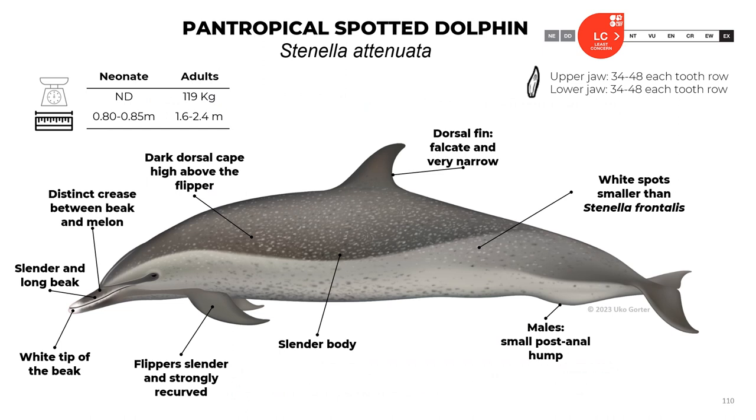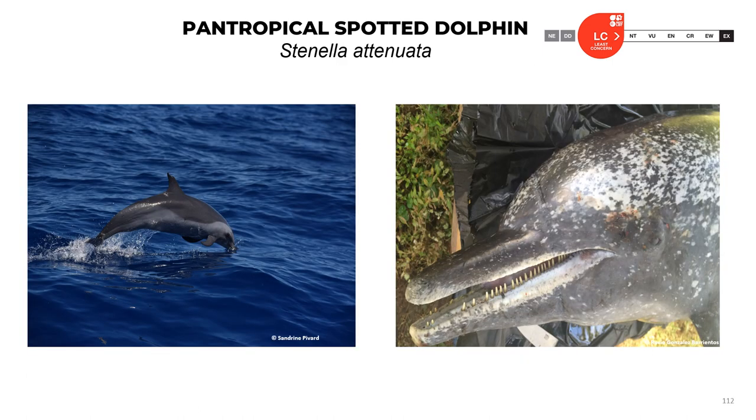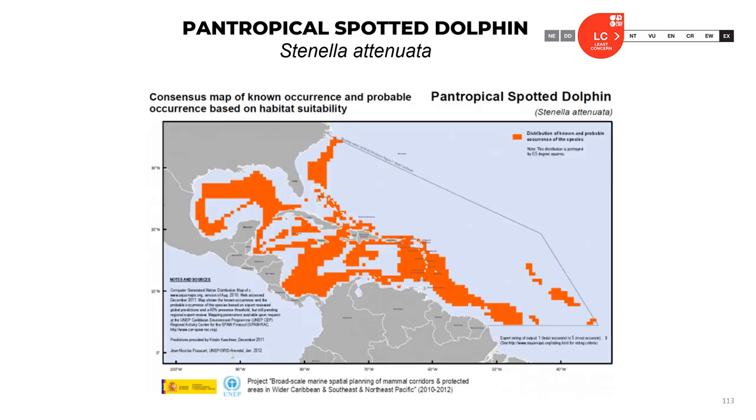The pan-tropical spotted dolphin, Stenella attenuata: neonates are about 0.8 meters; adults reach 1.6 to 2.4 meters and about 190 kilograms. They have 34 to 48 teeth in each row in both jaws. The dorsal fin is falcate and very narrow. They have wide spots smaller than Stenella frontalis. Males have a small post-anal hump. They have a slender body, a dorsal cape high above the flipper, slender and strongly recurved flippers, a white-tipped slender long beak, and a distinct crease between beak and melon. The official classification is least concern.